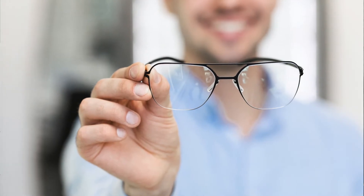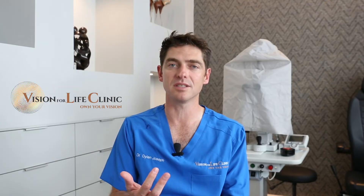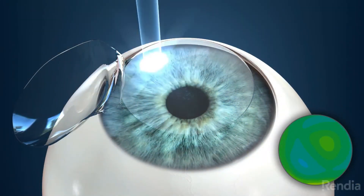But we can either correct that with spectacles, if you don't mind wearing specs at six weeks, or we can consider laser vision correction — laser vision enhancement.